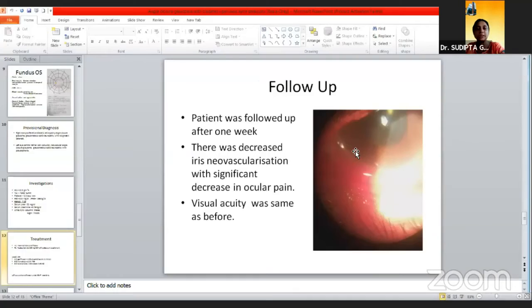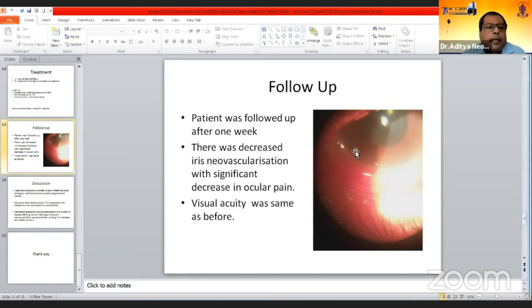Dr. Rupali, why was NCT used for measuring the pressure? Any specific reason? Sir, because the patient was not complying to another form of IOP measurement — she was in pain so she didn't comply to applanation tonometry or anything else.